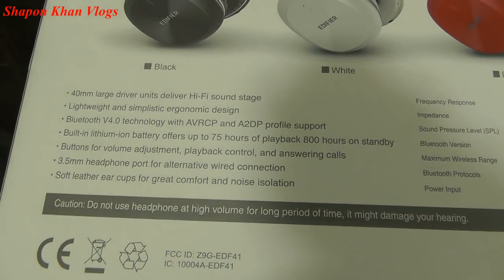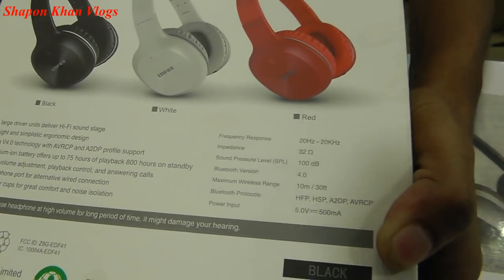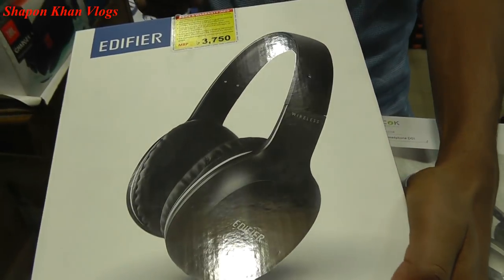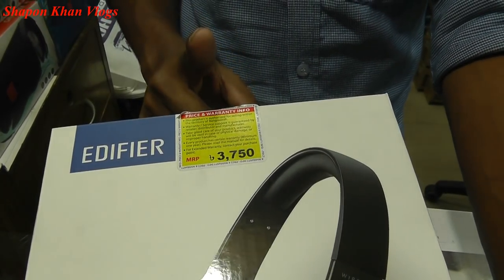We need a charge for 1 hour, that will give 75 hours of use. There are options for 1,000 hours and 2,000 hours standby.